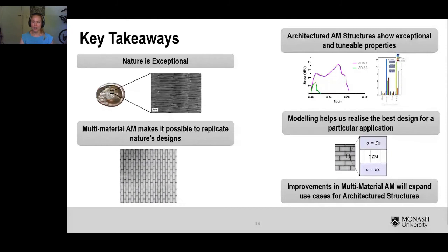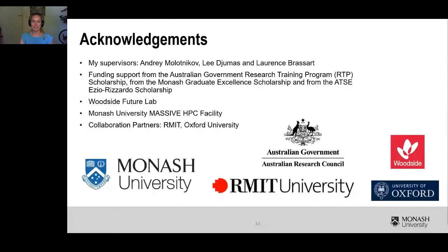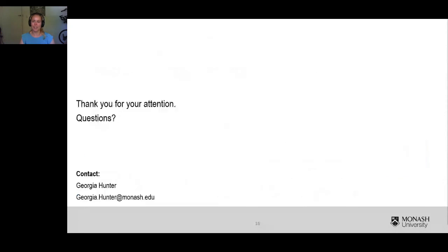I'd just like to finish by acknowledging my three supervisors and all the facilities that I use to make my research possible. Thank you. Thank you so much, Georgia, for that fantastic and completely fascinating talk.